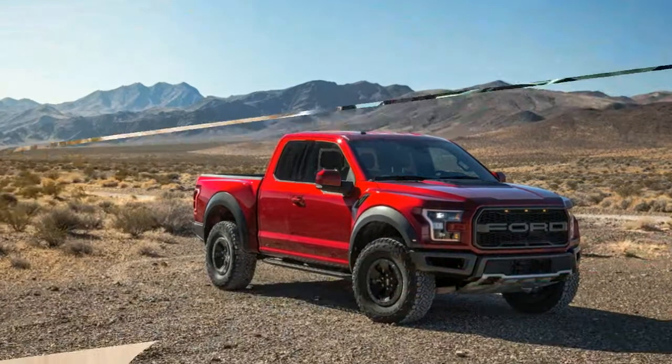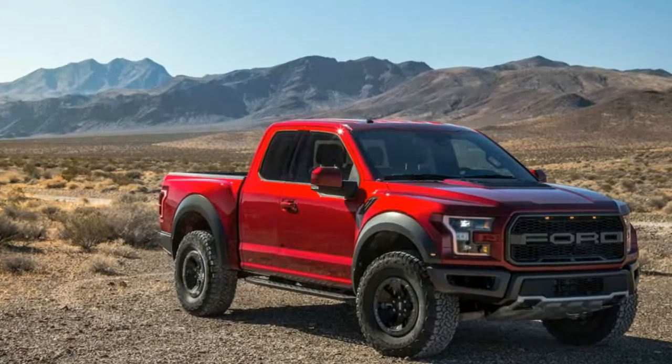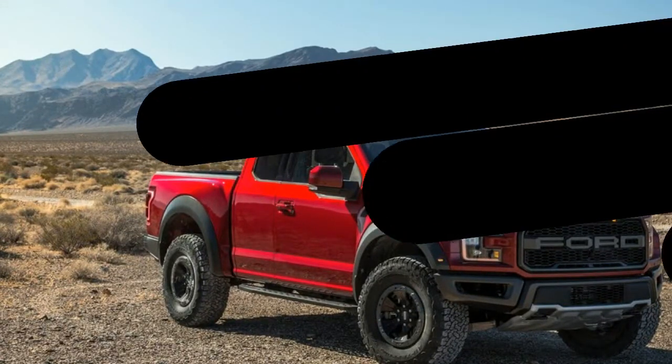We aimed to retrace the route of the early Mint 400 races, but development and adult memories meant that we could only stick to the—